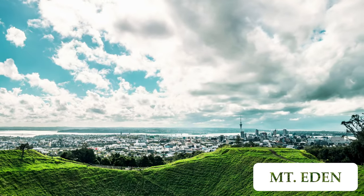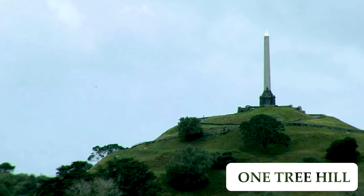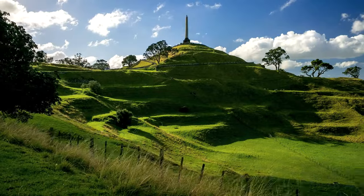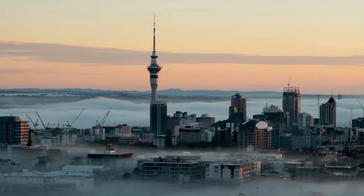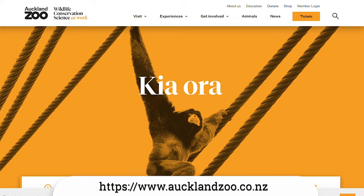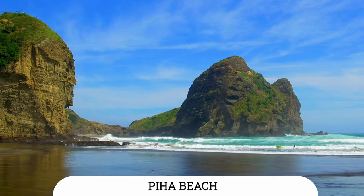Mount Eden is the tallest of Auckland's 48 volcanic cones and offers an awesome view of the city. One Tree Hill is located on one of the oldest volcanoes in Auckland and offers a rich history and stunning views — the summit road was permanently closed to private vehicles in 2018 to recognize the cultural, historical and archaeological significance of the area. Other attractions worth checking out include Kelly Tarlton's Sea Life Aquarium, the Auckland Zoo, and Piha Beach, which is incredibly beautiful and really iconic.